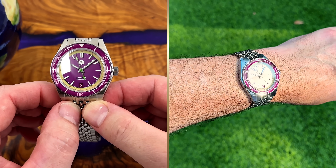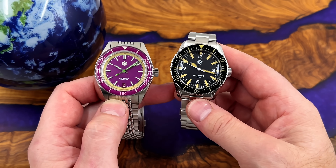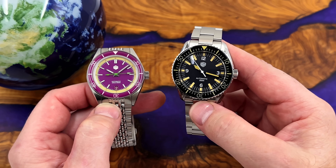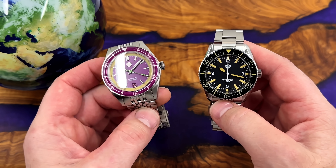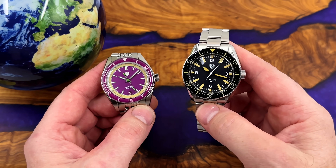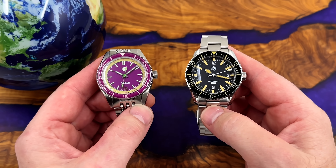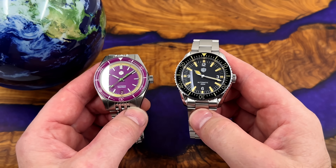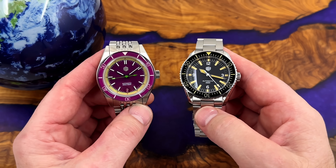This is a rather bright, purpley, blueberry-blackberry looking watch. I recently received a Watch Dives watch — one of their more expensive ones — and made a comparison between Watch Dives and San Martin. Someone rightly pointed out in the comments that they're not really competing in the same price bracket in terms of quality.